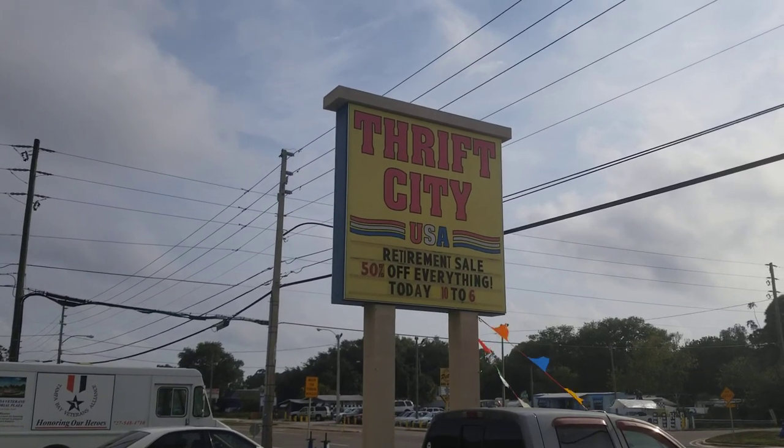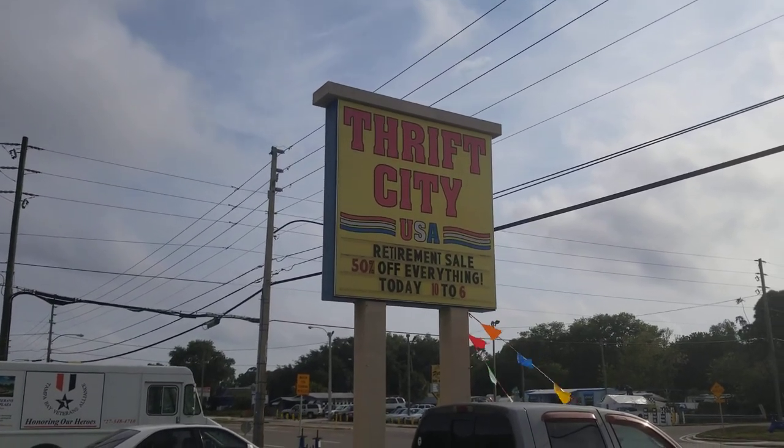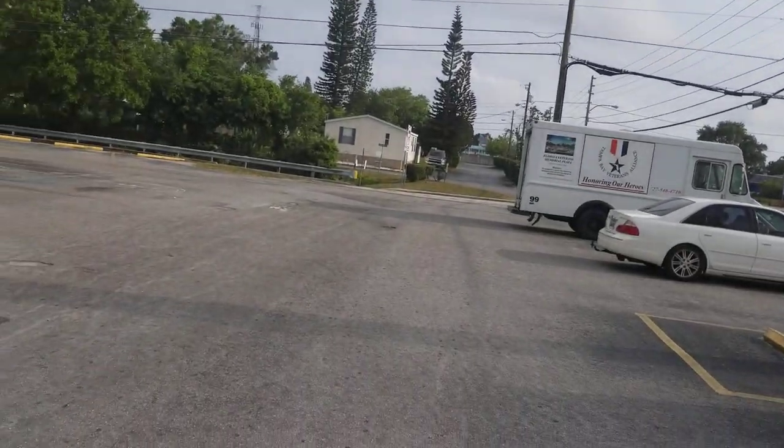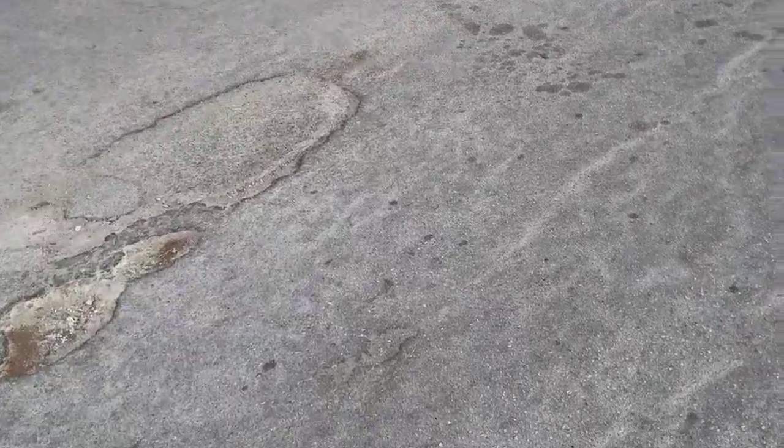Hey, welcome back eBay Addicts. Today I made it up here to Thrift City USA and as you can see on the sign, everything in here is 50% off, but they're going to need to close in 10 minutes. I'll take you guys in here with me — let me know if I miss something.